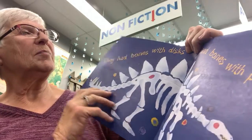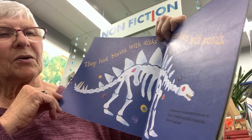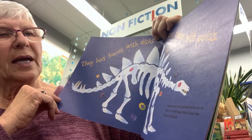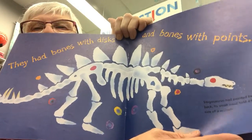They had bones with discs and bones with points. Stegosaurus had pointed bones on its back. Its small head held a brain the size of a walnut.